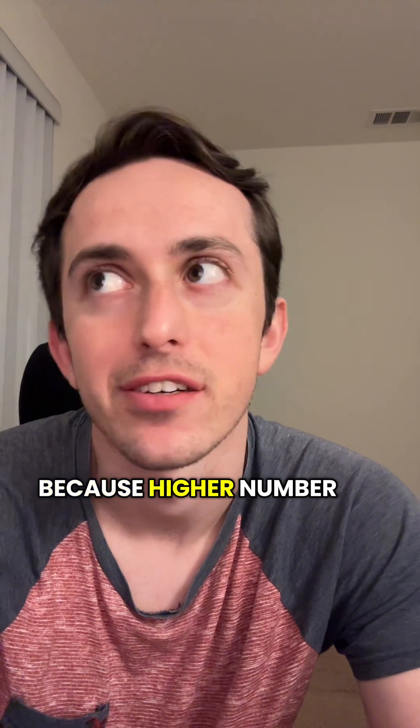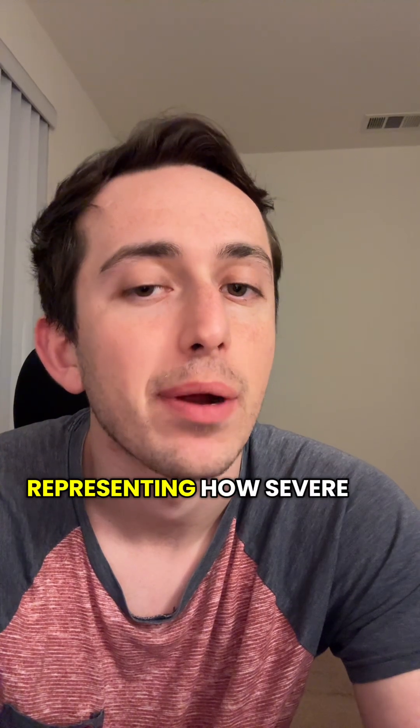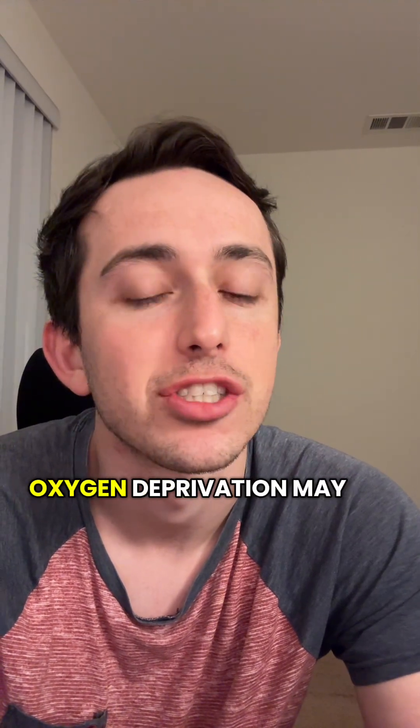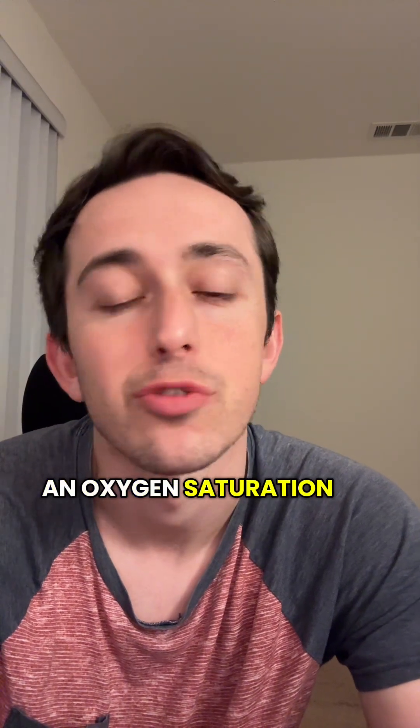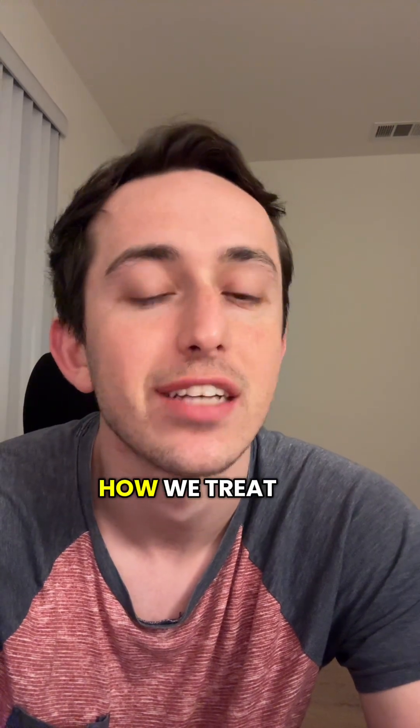Now this might seem like a good thing at first because a higher number is always better, right? But it turns out that this is actually under-representing how severe some of their oxygen deprivation may be. It means that someone with an oxygen saturation score of 94% is actually really a 92%, and that changes how we treat things.